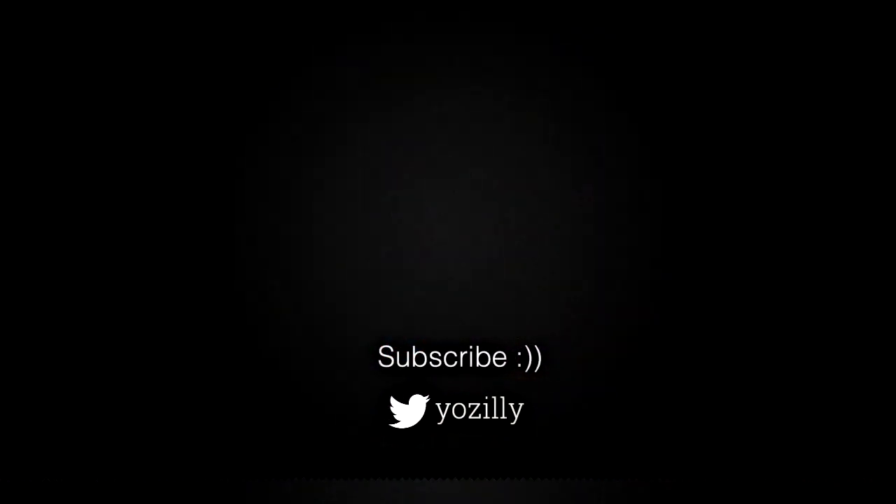It won't take long though, and I think by the first week of April the update will be available in every single country. Let me know in the comments if you have got the update or not, give this video a thumbs up, subscribe to the channel for more future updates, and I'll see you guys in the next one.